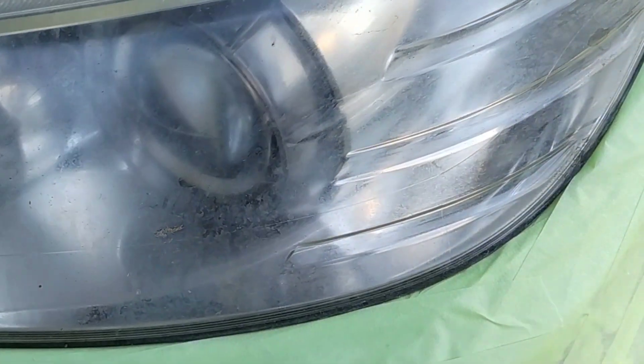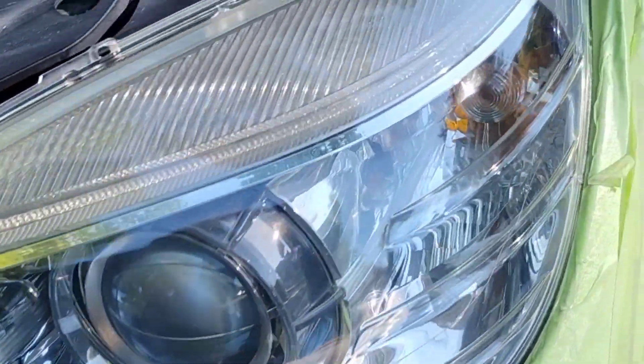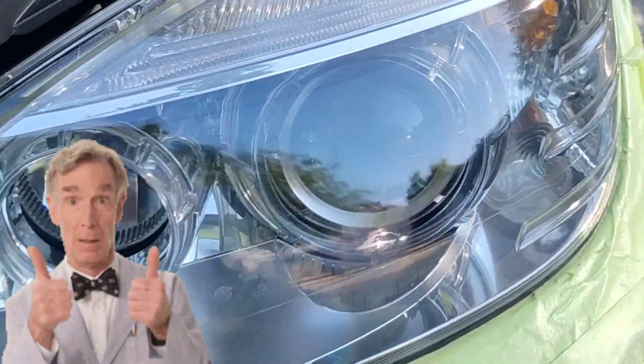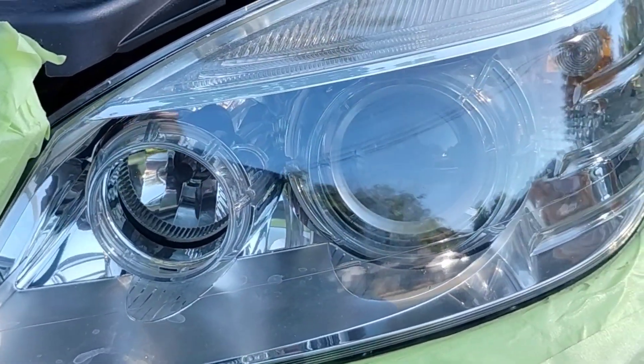Welcome to another episode of the Headlight Restoration Pro, where I'll be showing you how to take headlights like this, with these crazy indentions, and turn them into something like this. Picture perfect perfection. And why the customer was so freaking amazed, and why at the beginning they were so skeptical. Stay tuned.